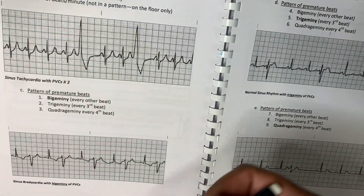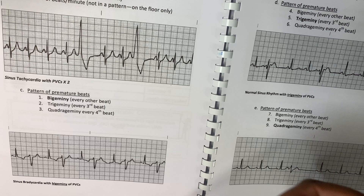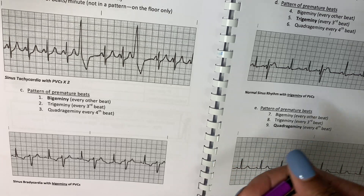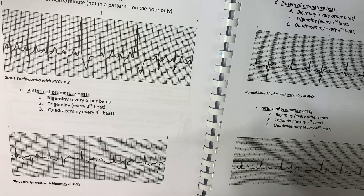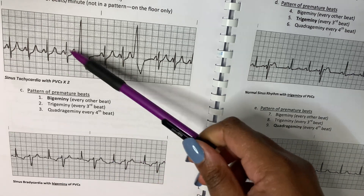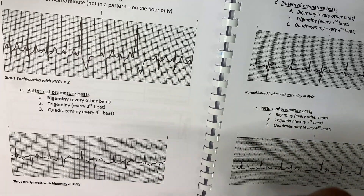When it comes to certain things that are alarming when you see PVCs — PVCs can essentially be harmless — but if a patient has a history of heart disease or heart issues and you start to see PVCs, that's something you would alarm the nurse about.